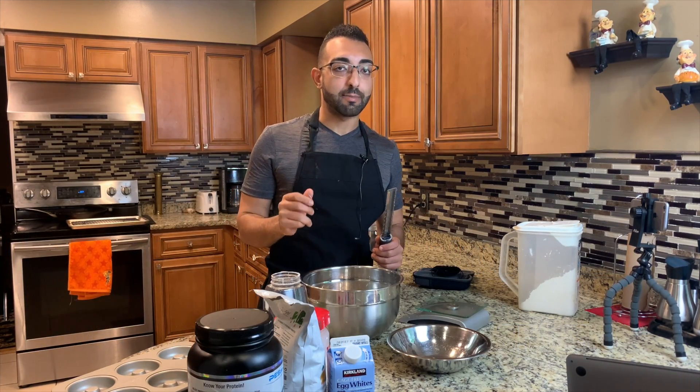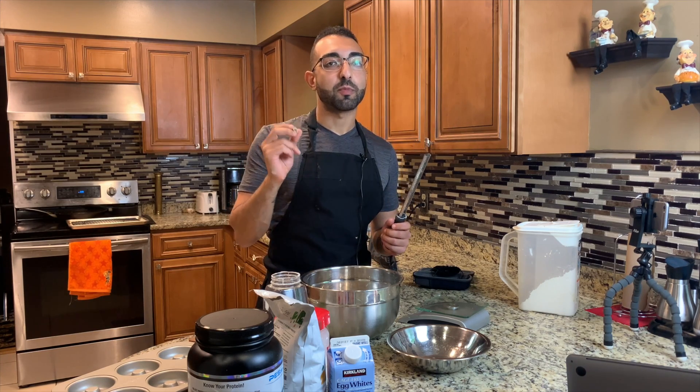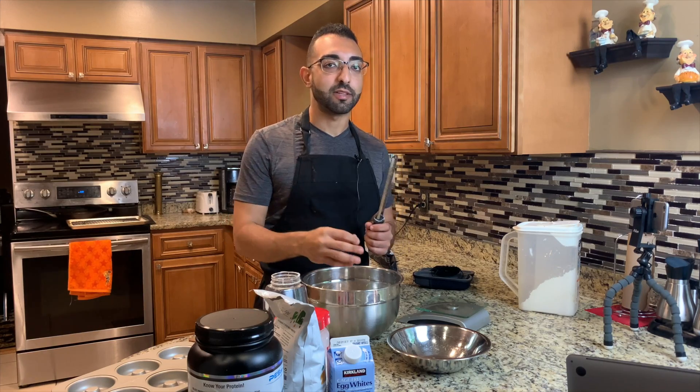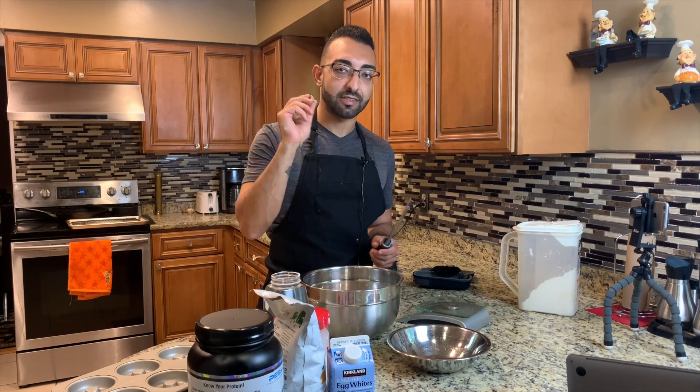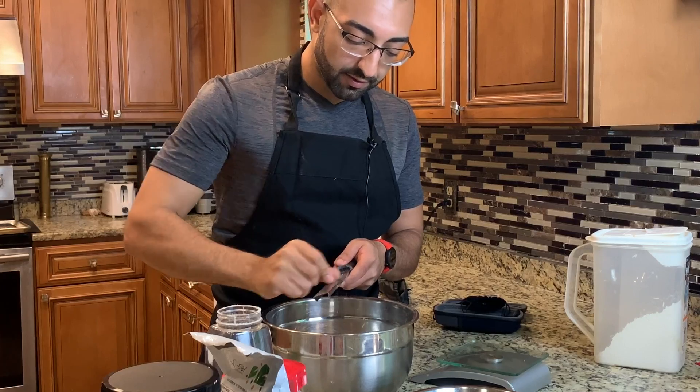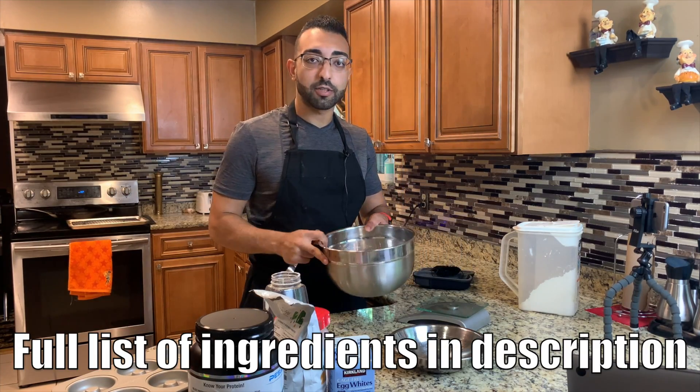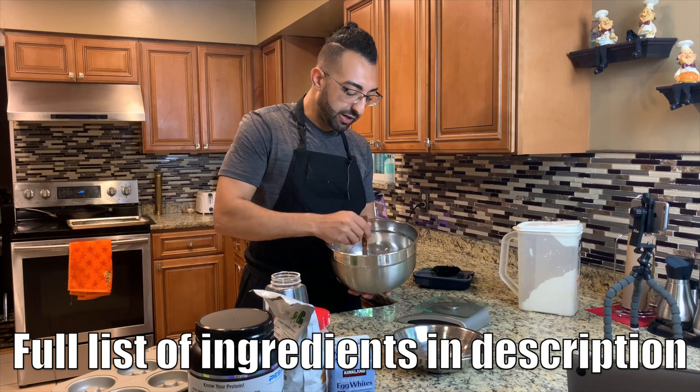This is an optional ingredient, but it's one of those small things that brings a lot of flavor and depth to the dish — freshly ground nutmeg. That's all you need for the dry ingredients. Go ahead and mix them all up together.